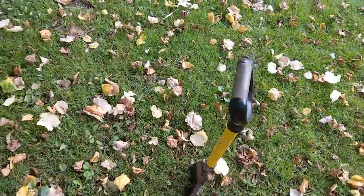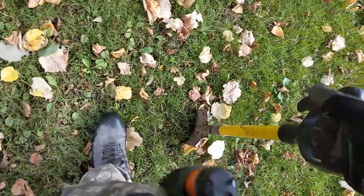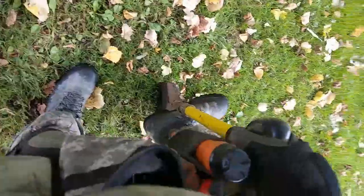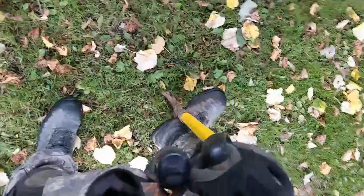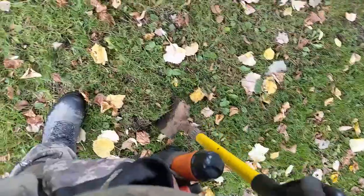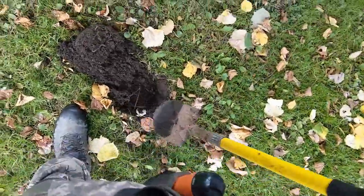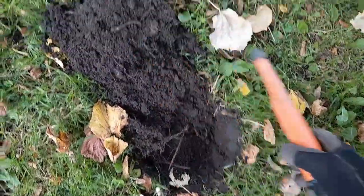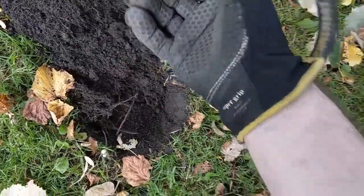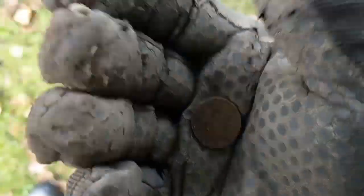Right folks, gonna make this the last hole for the day. Let's see if this is trash or treasure — it's a 91, so here's hoping for something reasonably good. Well there we have it, and it is a one penny piece. A decimal penny.